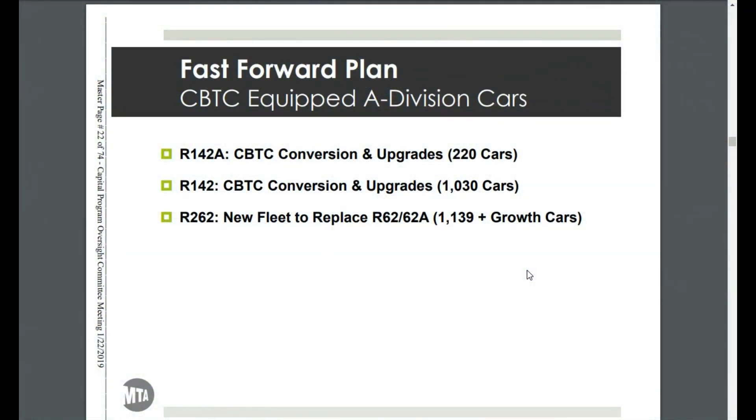Hello everyone and welcome to part 3 of the New York City subway transit system car delivery review. I'm your host Norman with the Transportation Hub YouTube channel. Today in part 3 we will be talking about the Fast Forward Plan for CBTC-equipped A division cars. In 5 years the IRT Lexington Avenue line will be CBTC equipped, and 5 years after that the IRT Broadway-7th Avenue line will also be CBTC equipped.